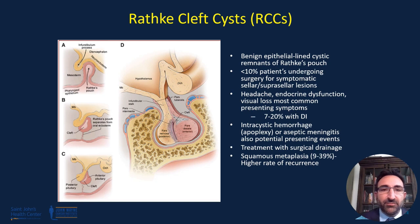The presenting symptoms for these types of cysts are most commonly headaches, endocrine dysfunction, and vision loss, although we do see a not insignificant incidence of diabetes insipidus. Interestingly, less than 10% of people actually need surgery for Rathke's cleft cysts.